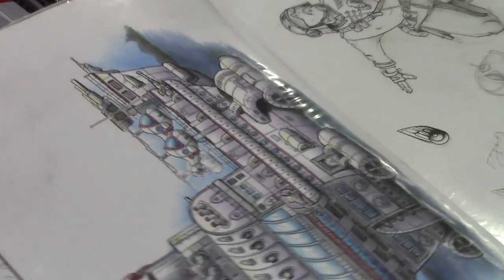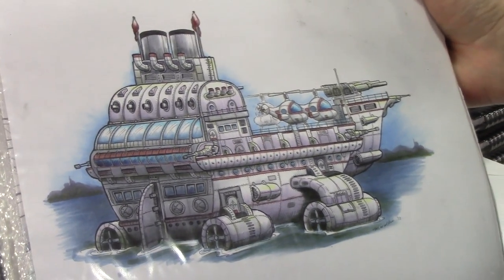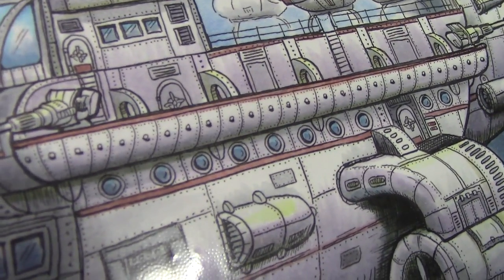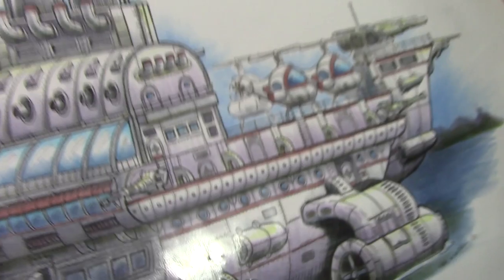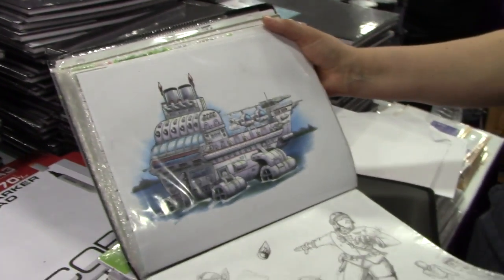Marianne draws a wide variety of subjects — steampunk, detailed work with the finest 0.03-millimeter pen. A word of caution: if you're going to shrink your artwork, the photocopier will not pick up that very fine pen size, so be careful when shrinking and enlarging pen work.